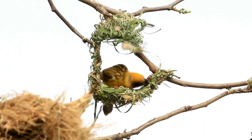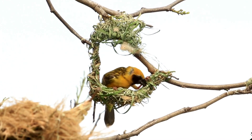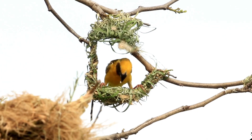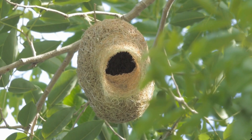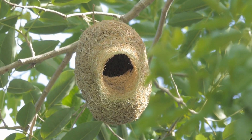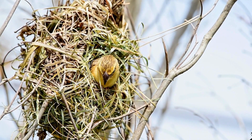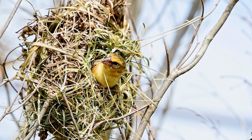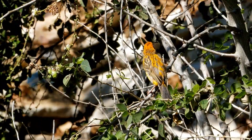Some species even go as far as to decorate their nests with colorful items like feathers and plastic, making them a true showcase of creativity. The nests are built to be extremely sturdy, providing safety from predators, and only the most well-constructed nests attract females. Talk about a bird who knows how to impress.